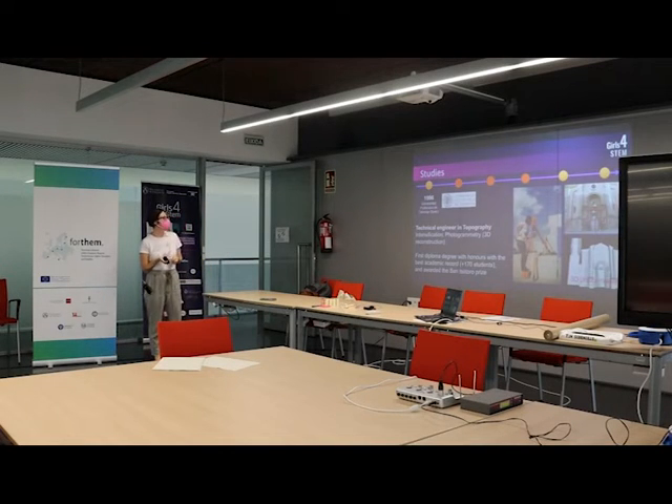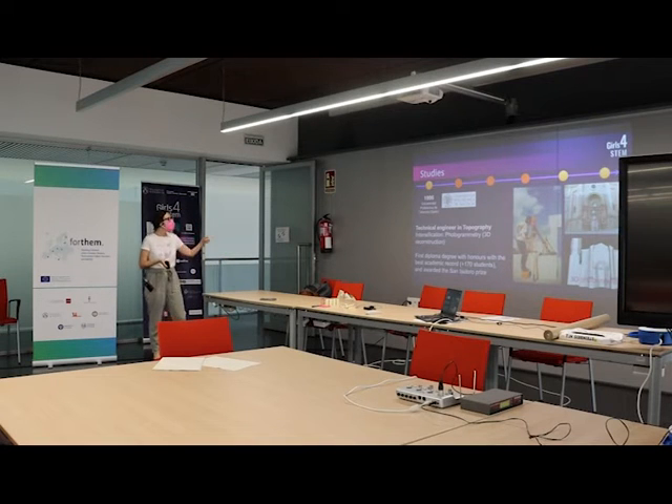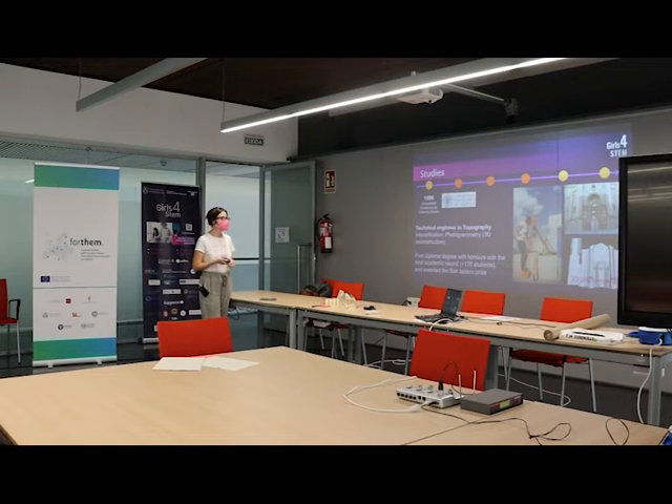What I studied at the Polytechnic University of Valencia is topography — a three-year degree, after which you can study two more years for the Geodesy and Cartography degree. I specialized with an intensification in photogrammetry and did my final year project in 3D reconstruction using photo models. I finished with honors, having the best academic record among more than 170 students, and received the San Isidoro prize for that.